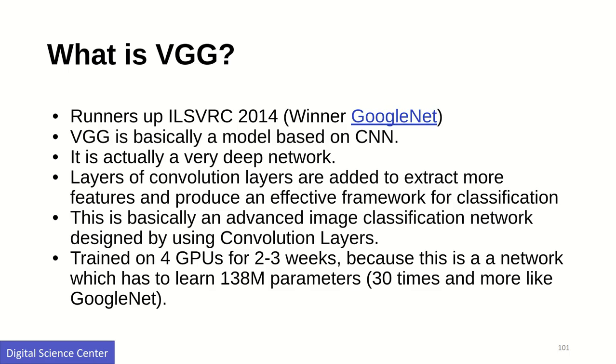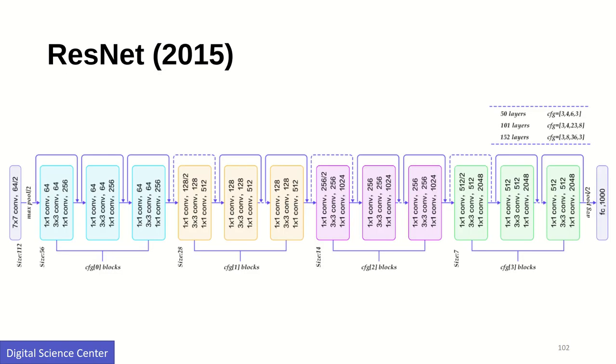ResNet has 152 layers, making it a very deep neural network. It has many convolutional layers followed by other layers that optimize training. This brought the top-5 error rate down to 3.57 percent.